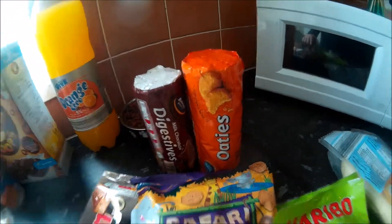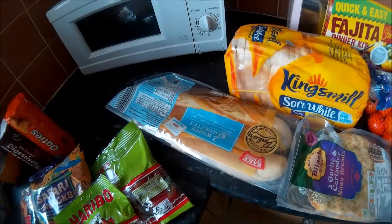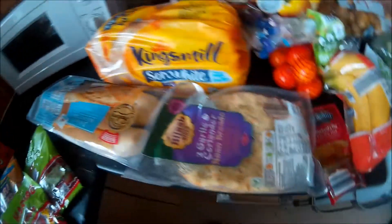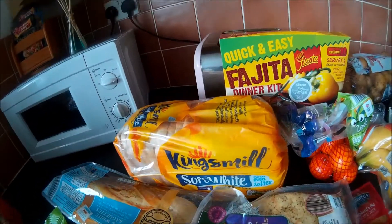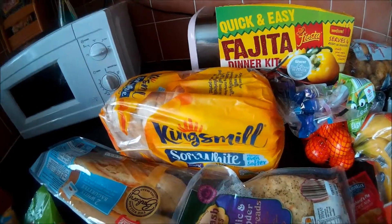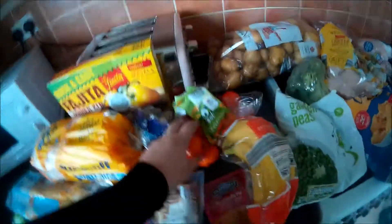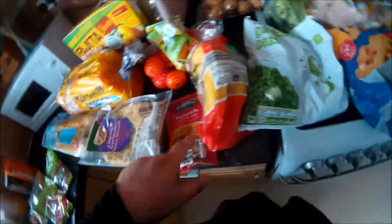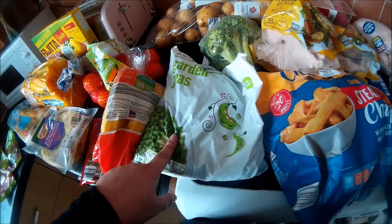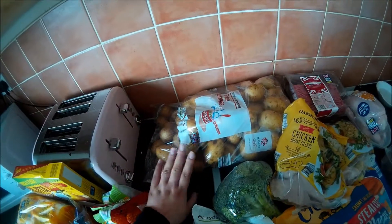Some milk chocolate digestives and some oaties. Two packs of giant straws, two white baguettes and two garlic and coriander naan breads, some Kingsmill soft mill thick bread, a fajita kit, some easy peelers, a pack of bananas and shepherd's pie mix, some frozen garden peas and a broccoli and a massive bag of potatoes.